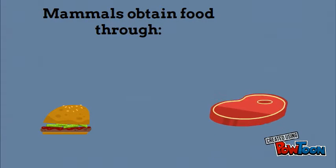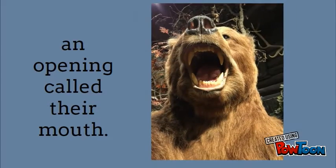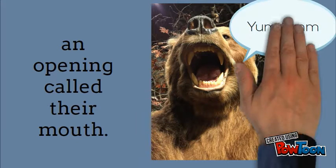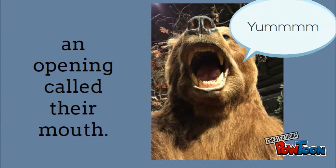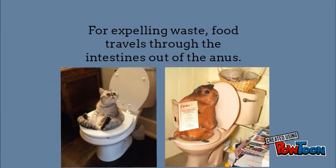Mammals obtain food through an opening called their mouth at the top of their head, where food travels down through the esophagus into the stomach. For expelling waste, food travels through the intestines and out of the anus, also known as the butt.